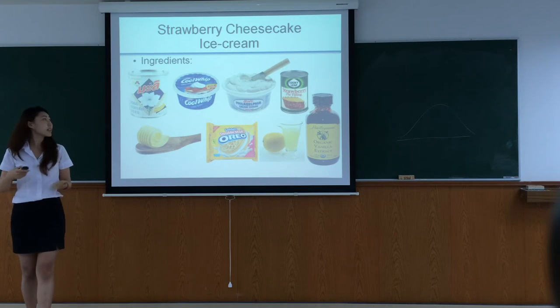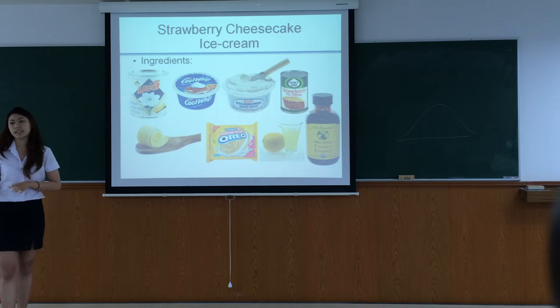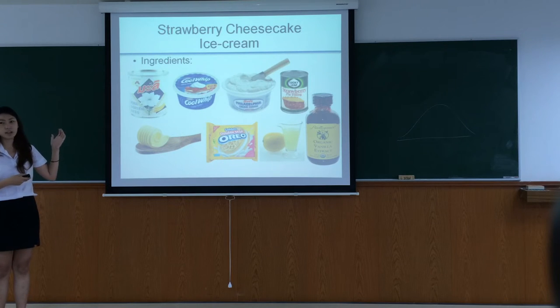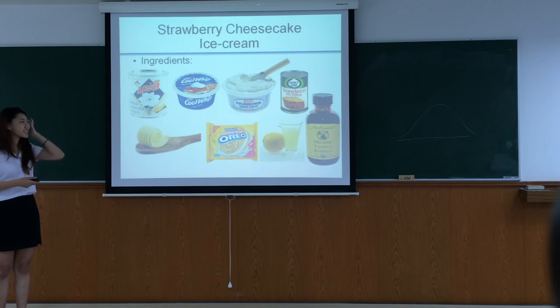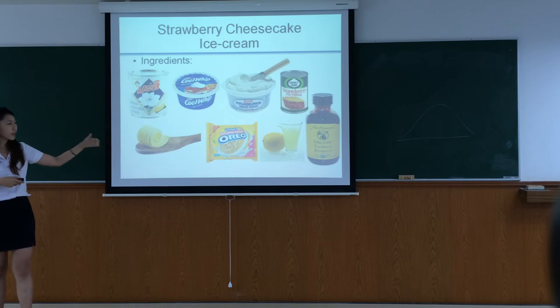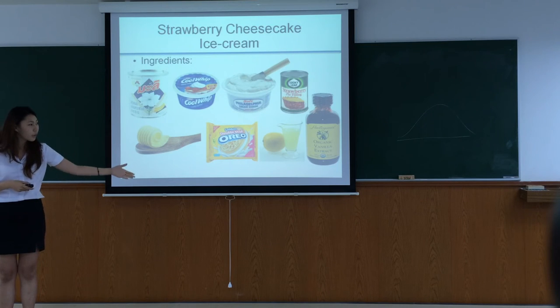The last one is Strawberry Cheesecake. The ingredients are sweetened condensed milk, cream cheese, strawberry pie filling, butter, Golden Oreo — or if you want to use regular Oreo, it's okay — and lemon and vanilla, etc.